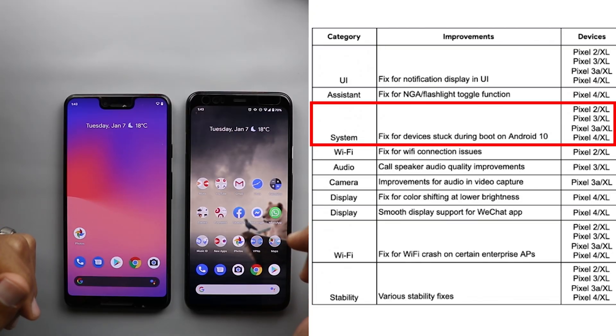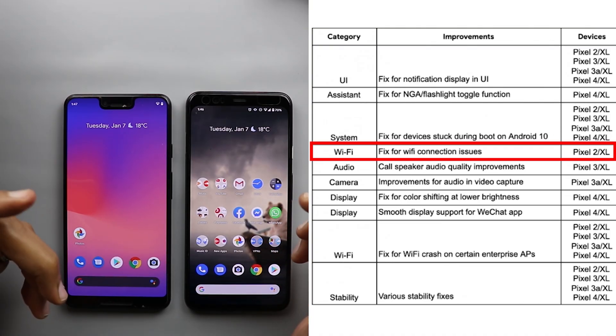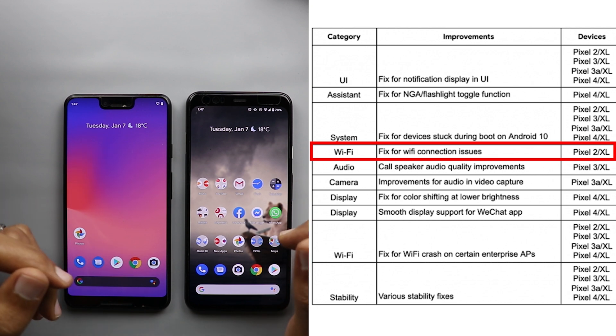Next, a fix for devices stuck during boot on Android 10. This is one of the major issues I started seeing online, impacting a good number of people, and I'm glad Google pushed a fix for it. Next, a fix for Wi-Fi connection issues, and that's only for the Pixel 2 and Pixel 2 XL.